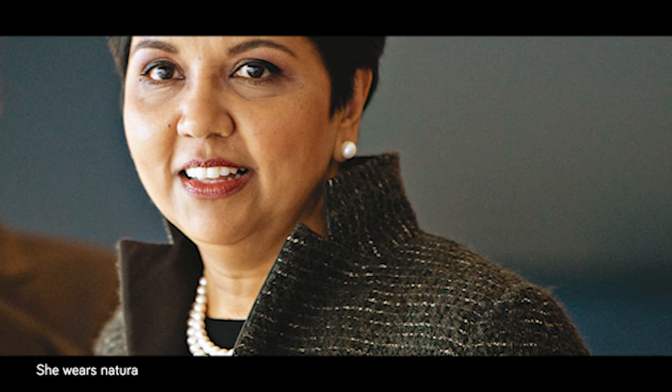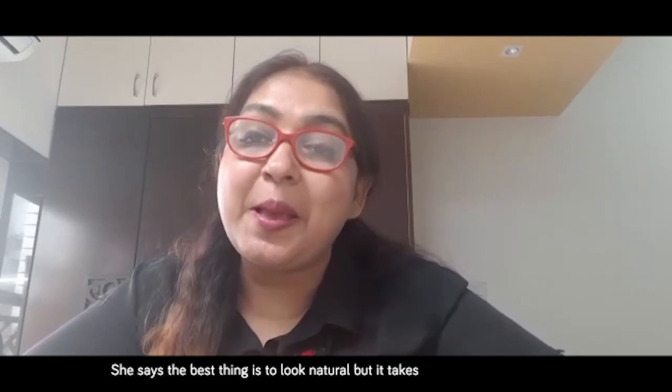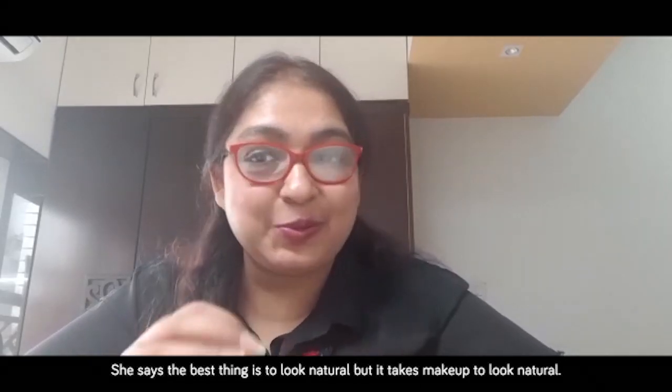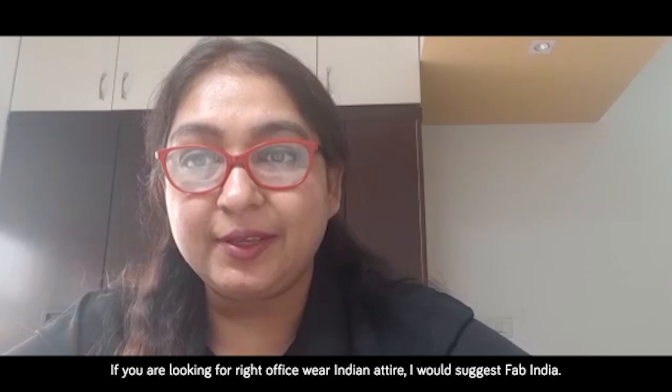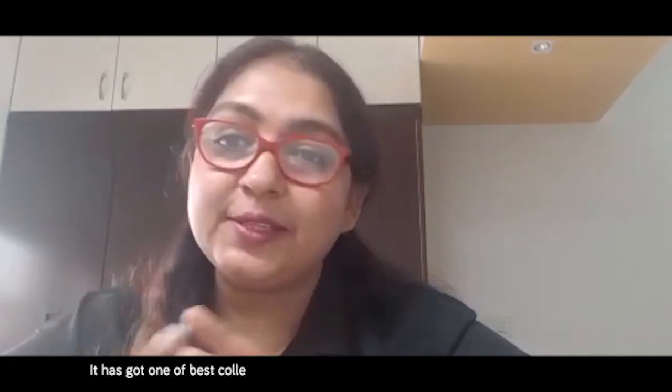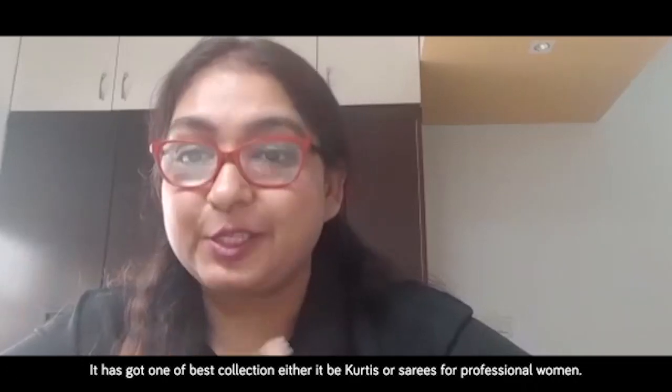She wears natural-looking makeup that isn't obvious but also doesn't make her look washed out. She says the best thing is to look natural, but it takes makeup to look natural. If you are looking for the right office wear Indian attire, I would suggest Fab India — it has one of the best collections of kurtis and sarees for professional women.